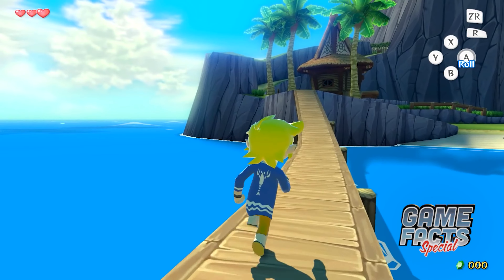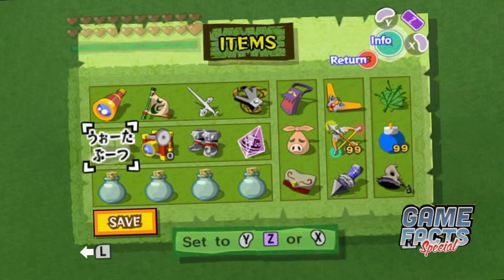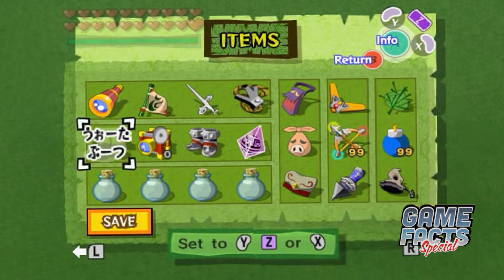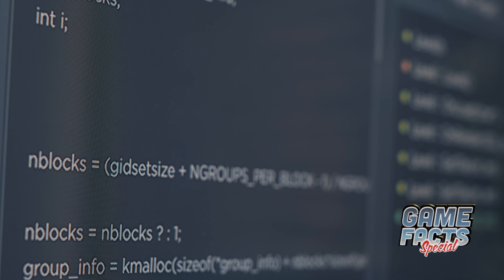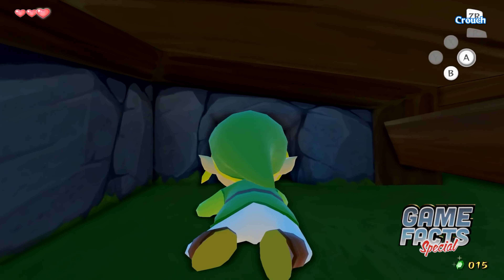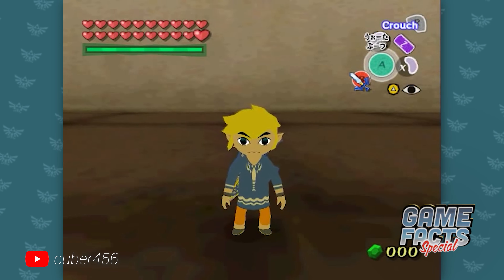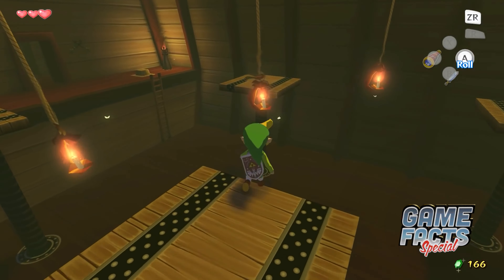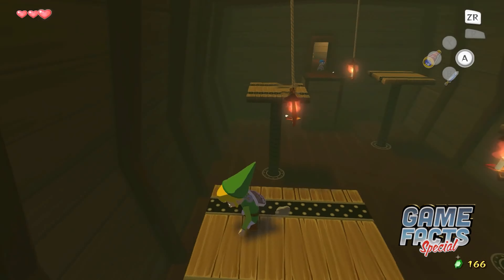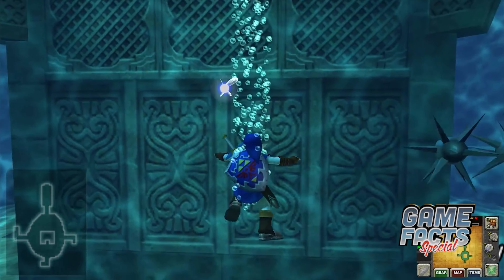In The Legend of Zelda The Wind Waker, there is an unused item labeled Water Boots, or in the Japanese script, hiragana. If you fiddle with the game's code, you can actually access this item, but it's not modeled and doesn't have any effects. When activated, Link does the same animation he does when the player equips the Iron Boots, but nothing happens. Some fans think that the Water Boots might have been used to sink below the water surface to solve puzzles, kind of like the Iron Boots in Ocarina of Time.